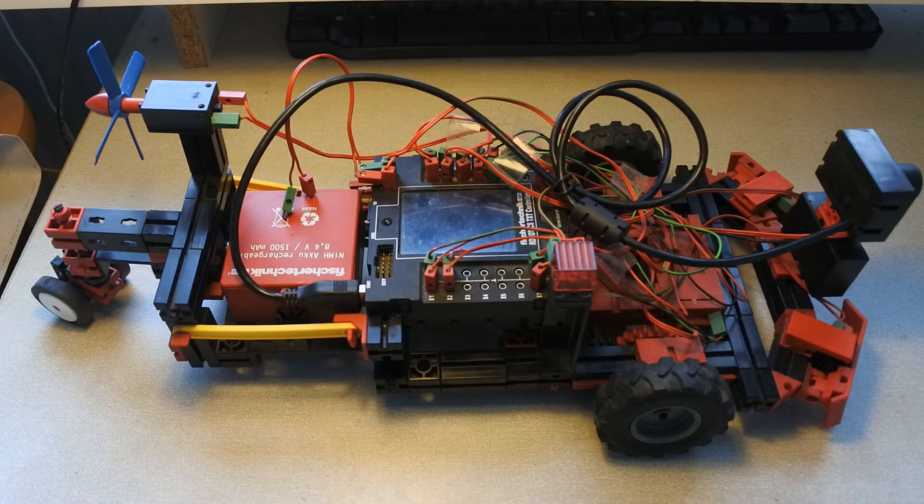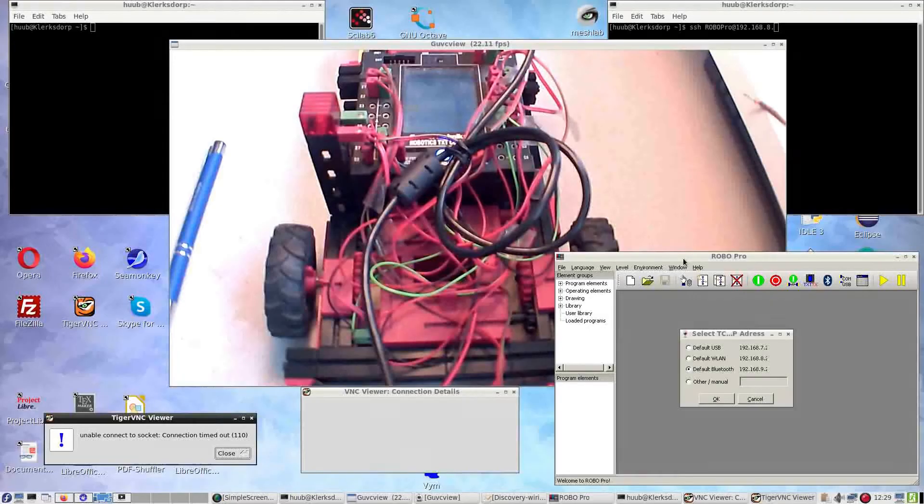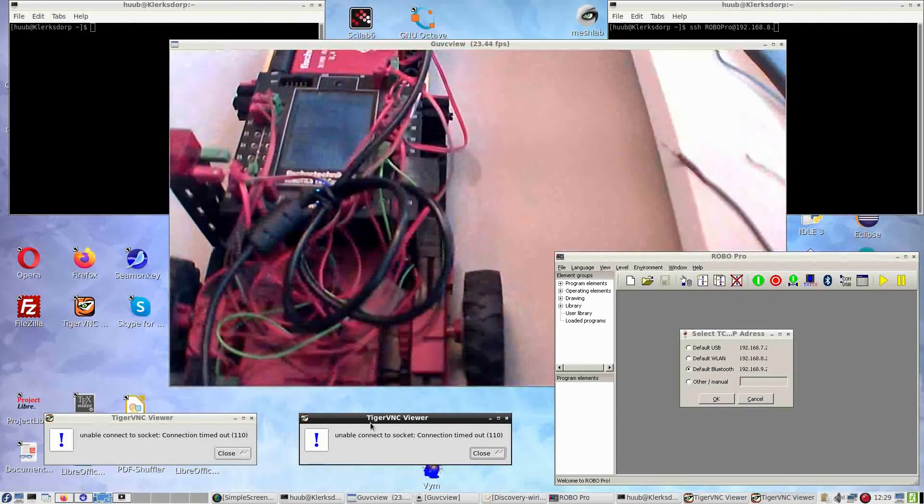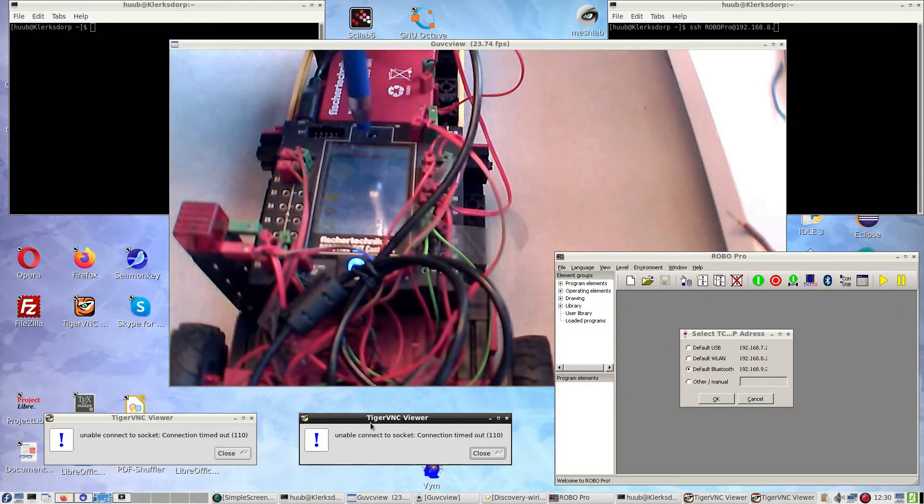Lately there have been some problems with logging in to the controller. That hasn't been solved yet, but I want to try something different and I'm going to show you. With the last video of the walking robot I had the idea to try everything with Bluetooth, since in RoboPro I can use Bluetooth. However, checking the interface, it is not very clear and I cannot start TicoVNC yet.